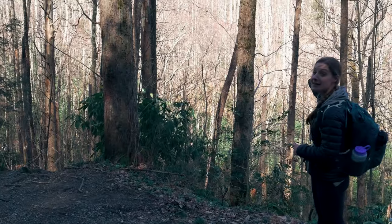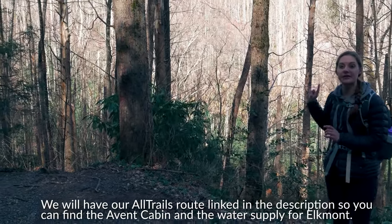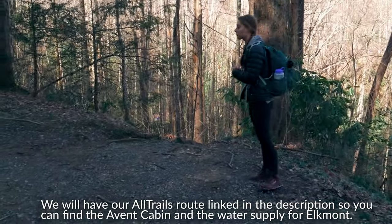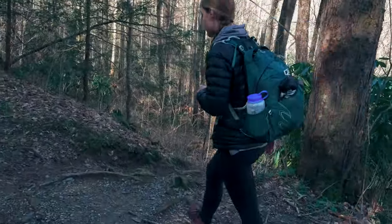Right across from here you can see the cabin — you can kind of see the roof of the cabin. So once you start seeing that, start looking for the trail. It kind of looks like runoff, but there are little wooden steps, and this is the path down to the cabin.